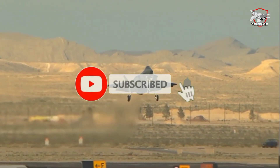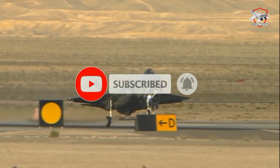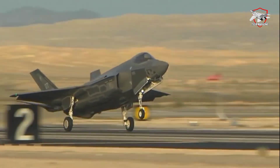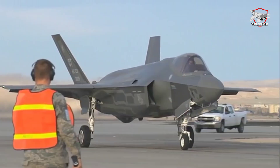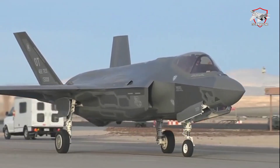Lockheed Martin has begun flying new F-35s with the TR-3 package installed. TR-3 replaces older hardware dating back to the 2000s. The result will be a fighter ready for Block 4, an upcoming series of enhancements that will bring new weapons, hardware, software, and other capabilities.